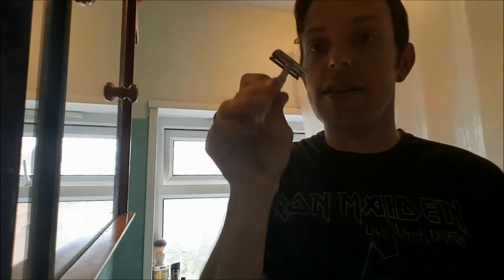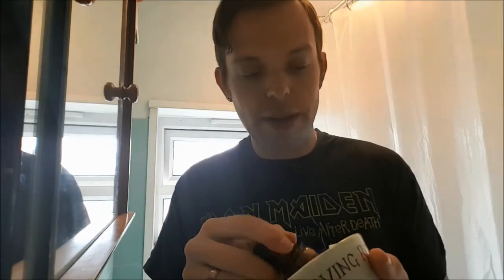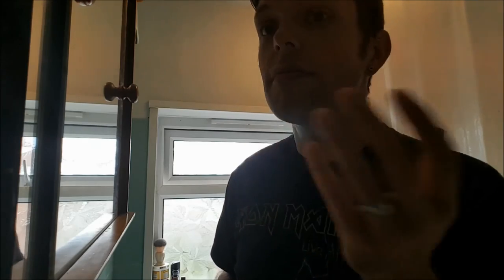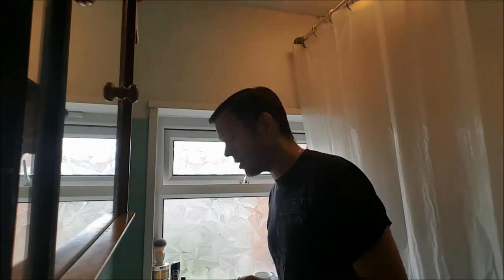We'll see which razor gives me the best shave with this soap. I've got a choice between the Razor Rock, my Merkur 39C, Muhle R41 Cup of Shave X, and my 1972 Gillette Tech, which always goes down well — very mild razor, and I suspect it will give me a wonderful shave with this soap as well. The alum has done its thing — no more blood.